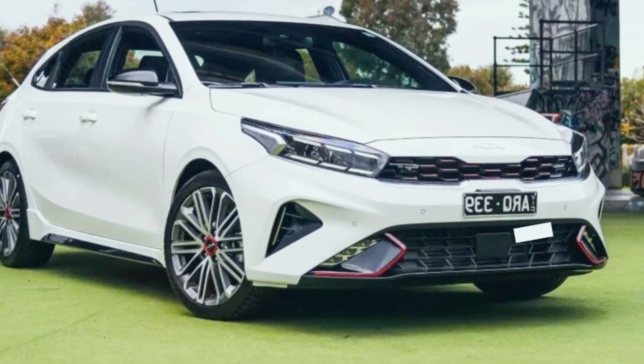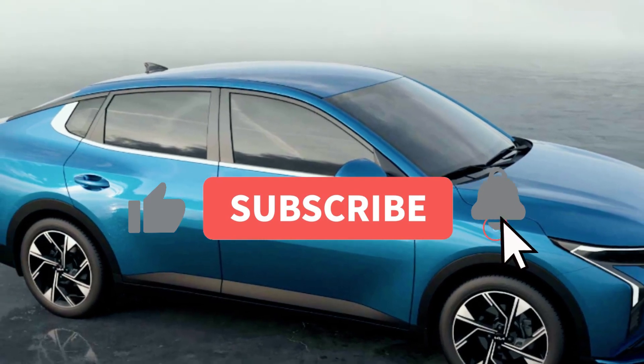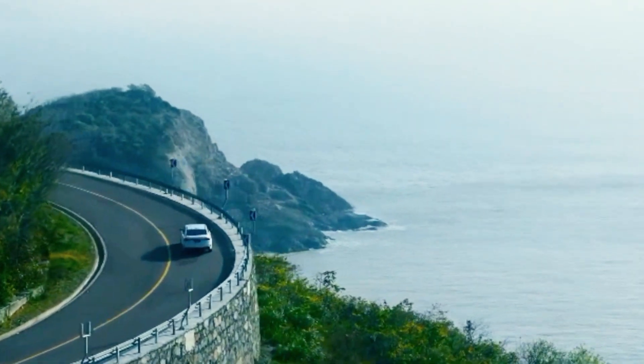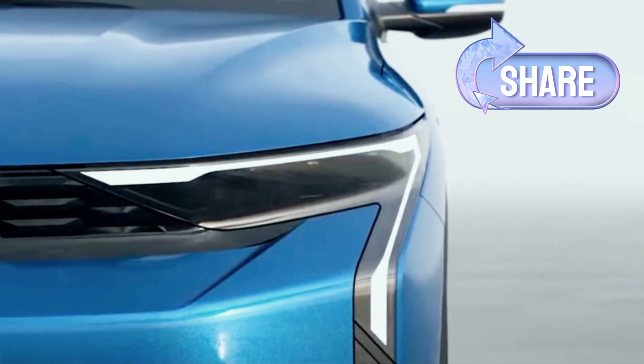Stick around to see what makes the K3 so special. Make sure to hit that subscribe button and give this video a thumbs up if you're as excited as we are about the future of cars, and don't forget to share this video with your fellow car enthusiasts.